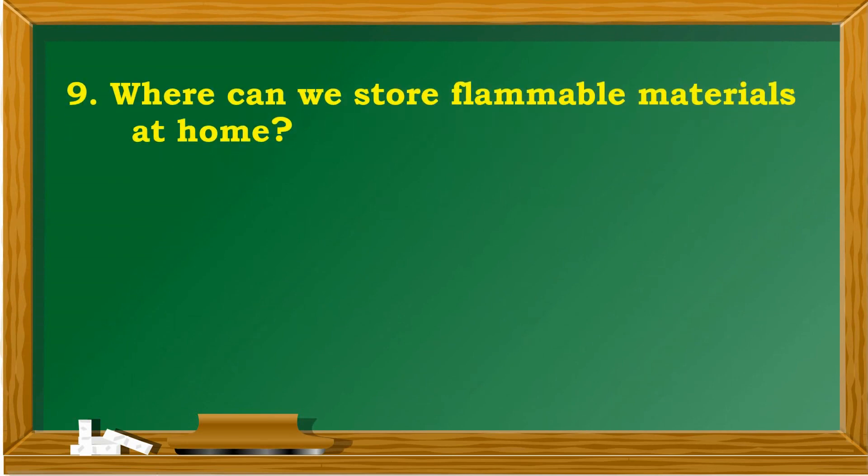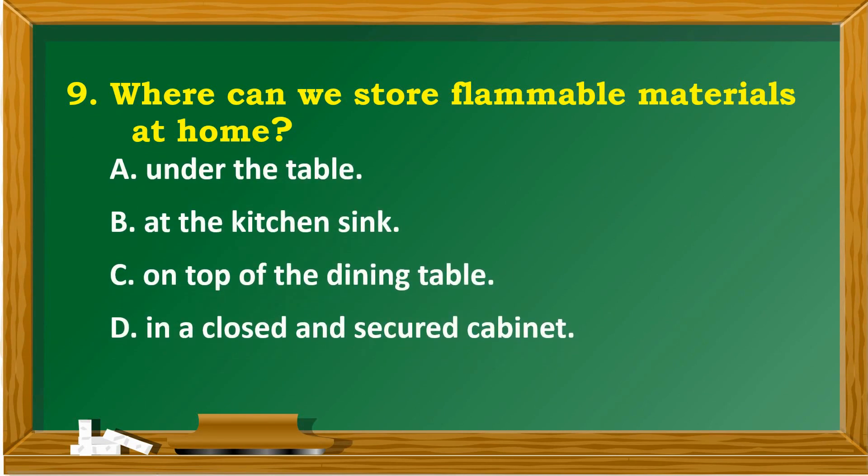Where can we store flammable materials at home? A. Under the table. B. At the kitchen sink. C. On top of the dining table. D. In a closed and secured cabinet.